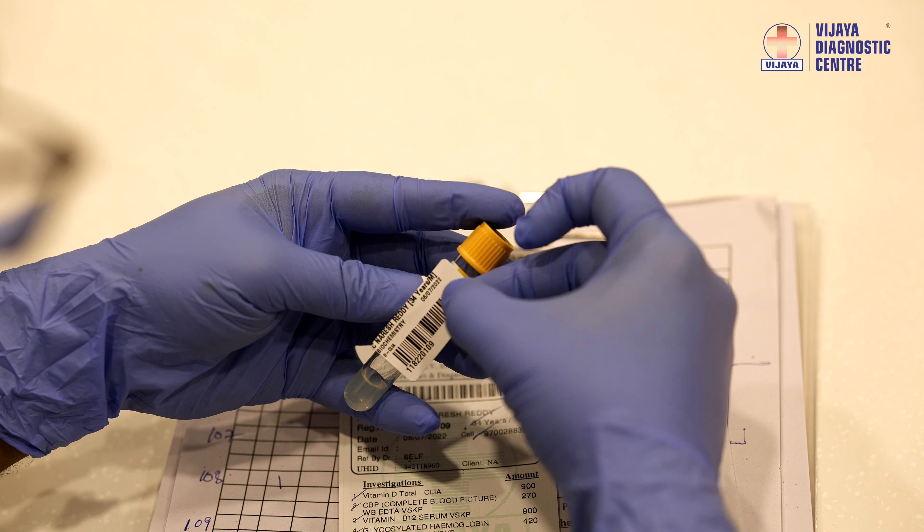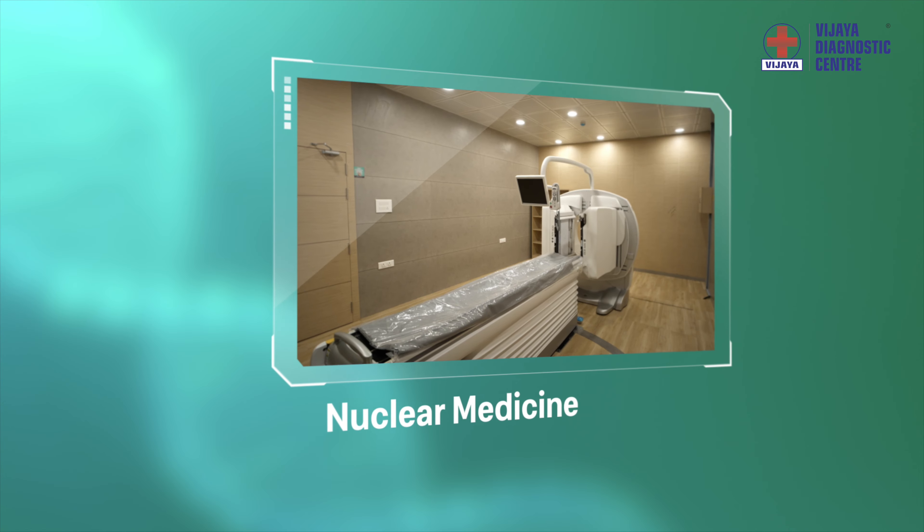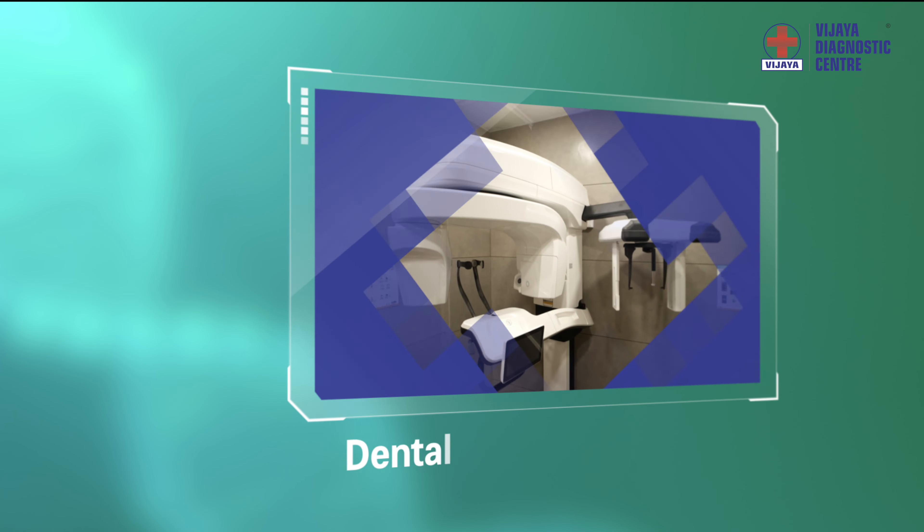With the motto of offering quality diagnostics, Vijaya Diagnostic Centre brings the most advanced radiology services for the first time to Rajahmundry.